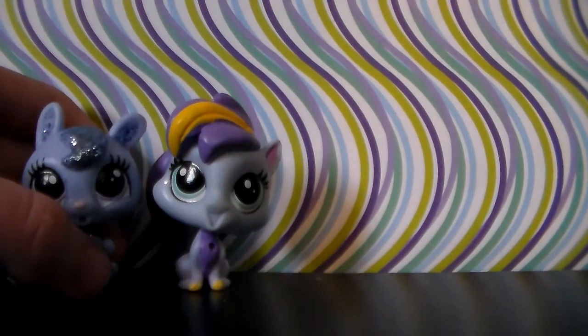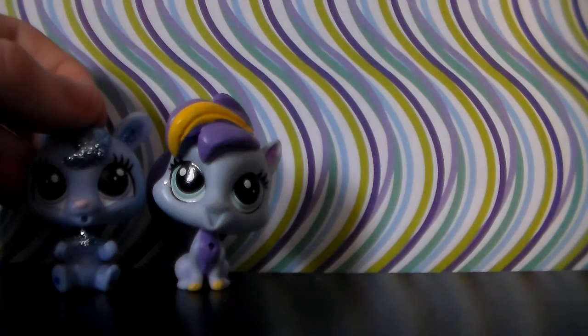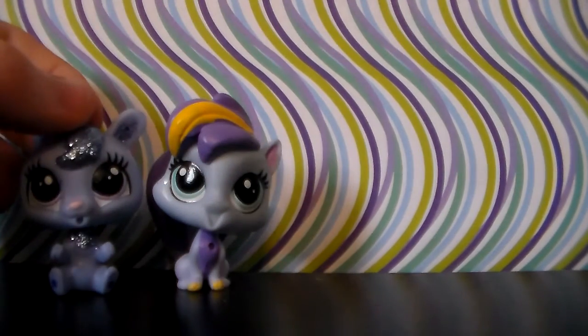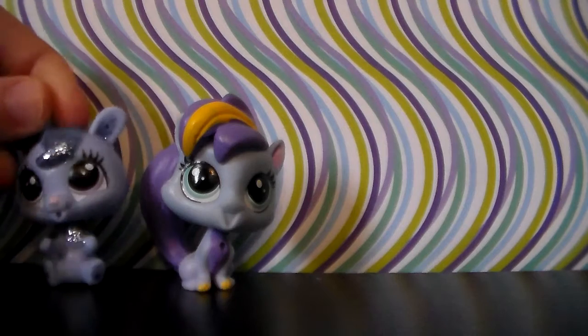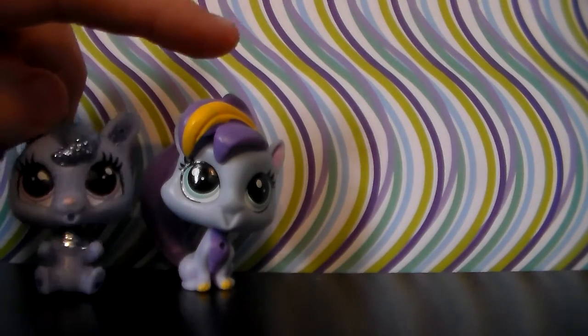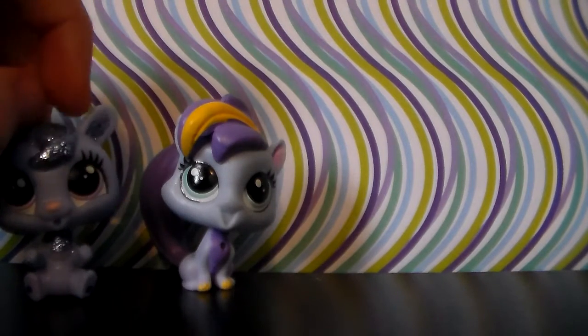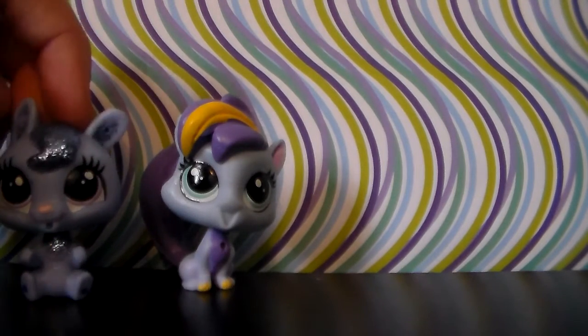Here we have the next two pets. I have to hold this one up because it is top-heavy. Overall, very cute, both of these. This one's a bunny, and this one I think is a squirrel, but it might be a cat. I don't know — tell me what you guys think in the comments down below.